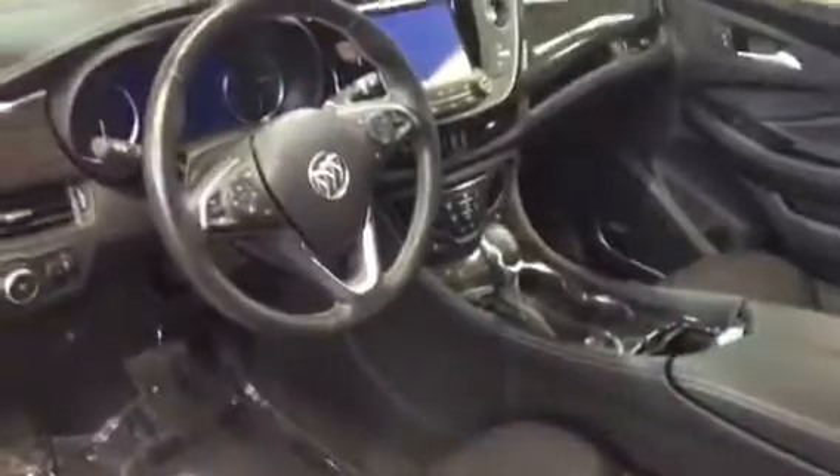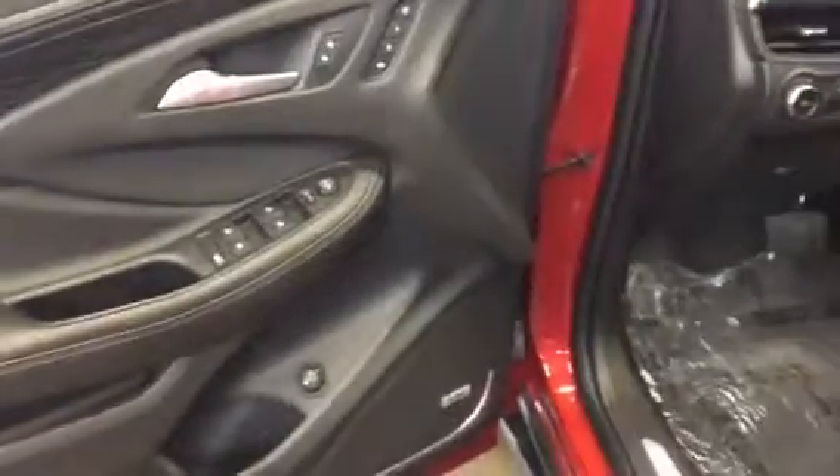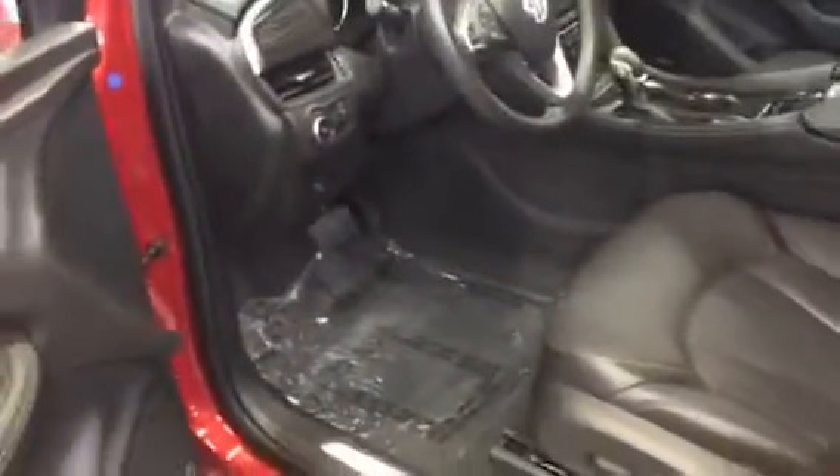Let me show you the driver's side seat here real quick. I don't see any abnormal wear on it. You've got a little bit of lines right here on the seat, but that's from the seat belt rubbing against it — overall it looks pretty good. The steering wheel is also heated. It's got the Bose sound system, and it's got the memory settings so you and your wife can program two different memory seating settings.